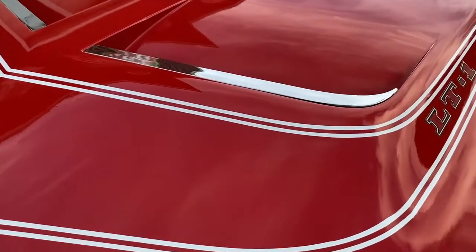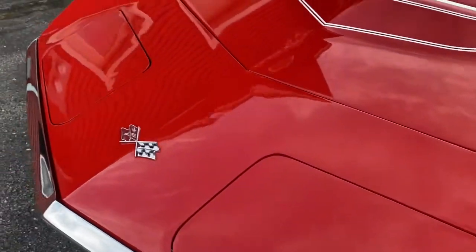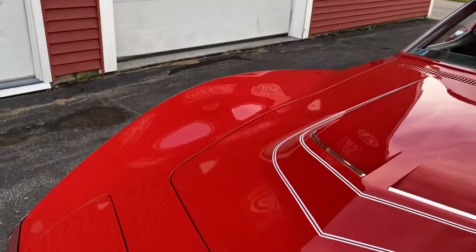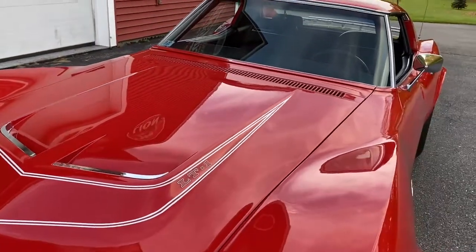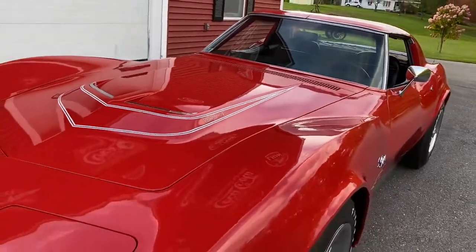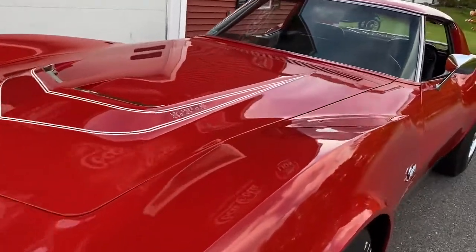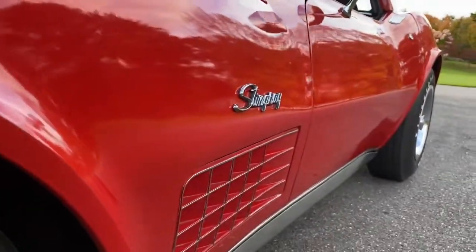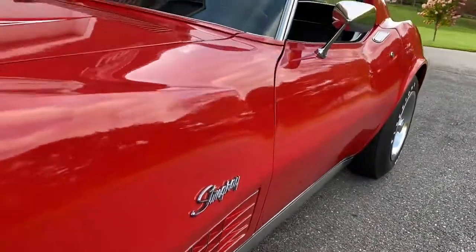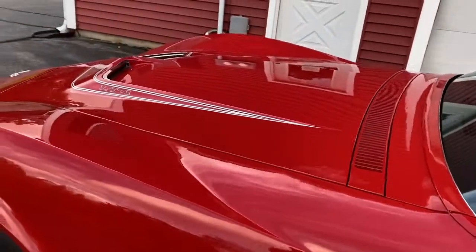It's not spider-cracked at all. The color — it's the Italian color, I don't know how to pronounce it — you'll see it on all the documentation, they called it 'Mille' something or other. It is sensational; the paint color and brightness are just incredible.